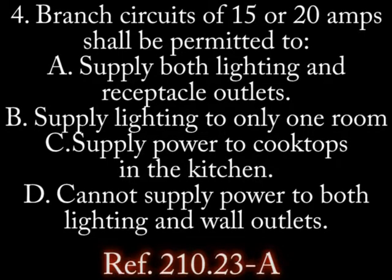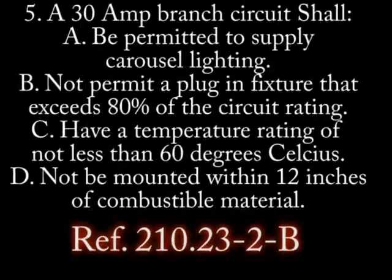Number 4. Branch circuits of 15 or 20 amps shall be permitted to... A. Supply both lighting and receptacle outlets. B. Supply lighting only to one room. C. Supply power to cook tops in kitchen. D. Cannot supply power to both lighting and wall outlets.